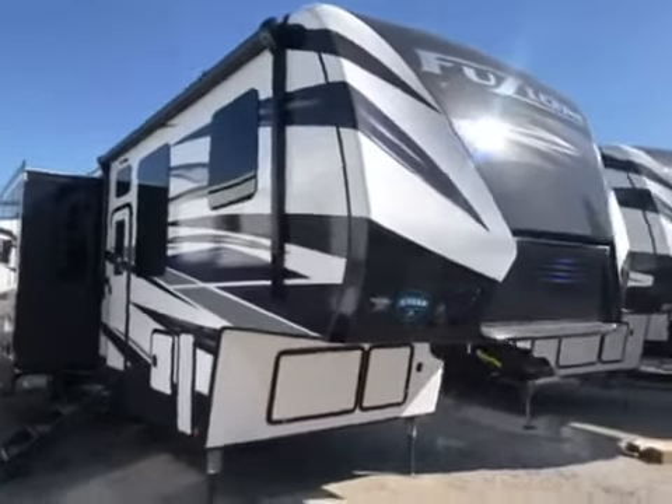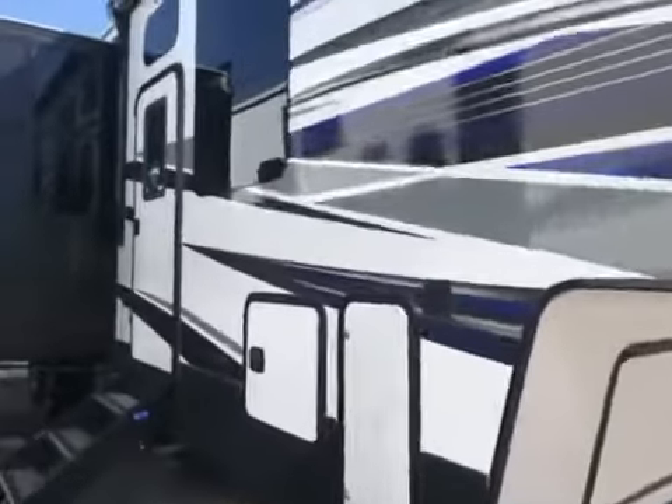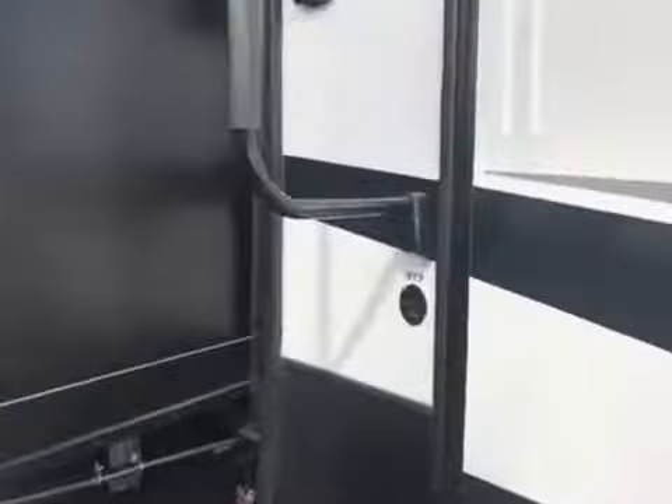This is Chris Keller, Tri-State RV in Anna. This is a brand new Fusion, new floor plan, 373, tandem axle.